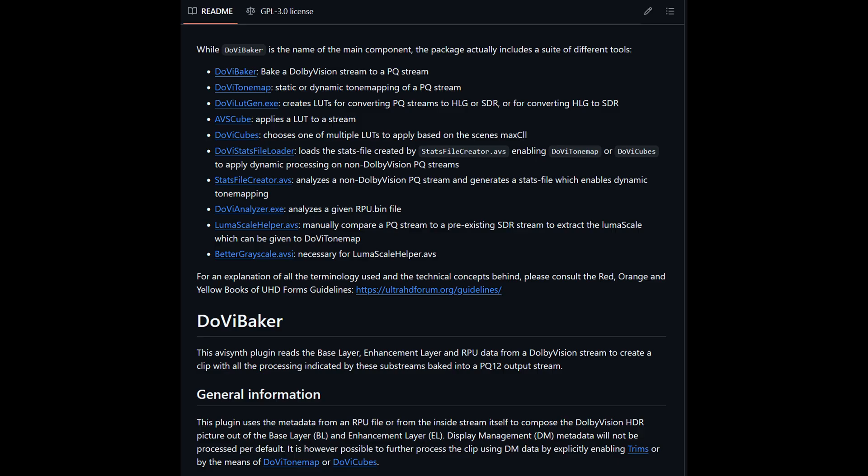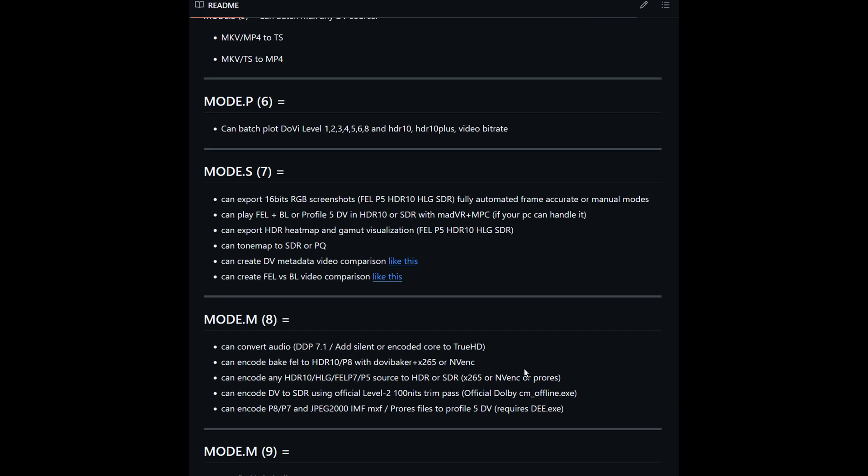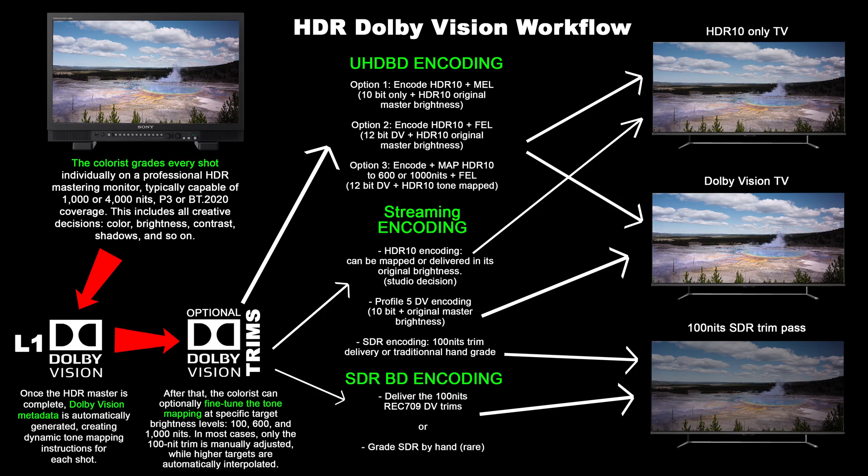It is possible to decode both layers and reconstruct the 12-bit master on a computer, but this process requires re-encoding. Check out the link to my Dolby Vision scripts for more info. On a related note, Dolby Vision streaming uses Profile 5, which works a bit differently from Profile 7 on Blu-ray. Profile 5 is encoded directly from the 12-bit HDR master and doesn't include an HDR10 base layer, meaning it always preserves the full brightness and dynamic range of the original grade, matching the output of Profile 7 FEL discs.